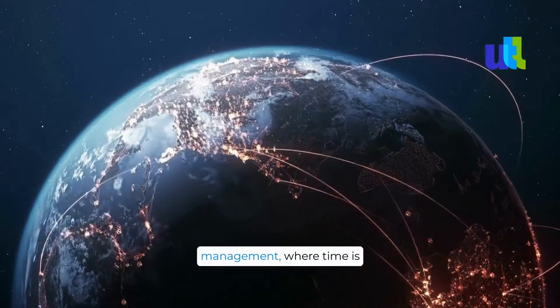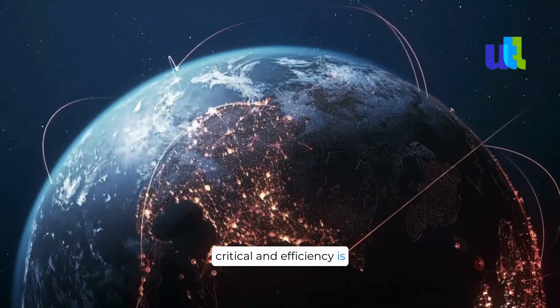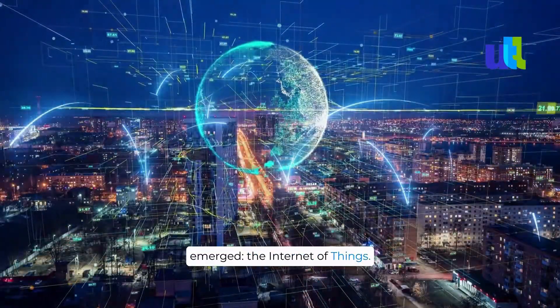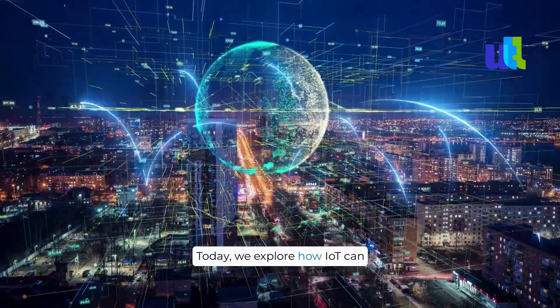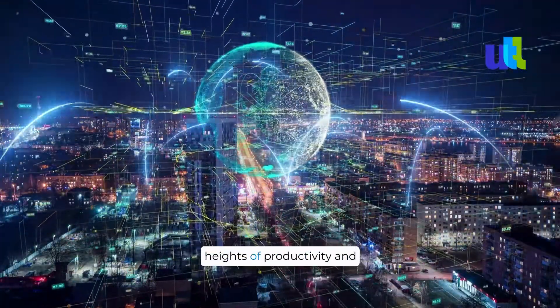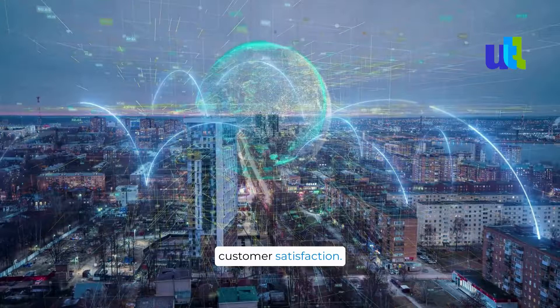In the world of field service management, where time is critical and efficiency is paramount, a powerful ally has emerged: the Internet of Things. Today, we explore how IoT can revolutionize field service operations and take them to new heights of productivity and customer satisfaction.